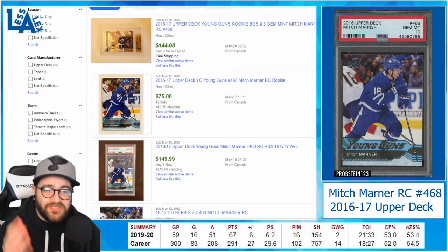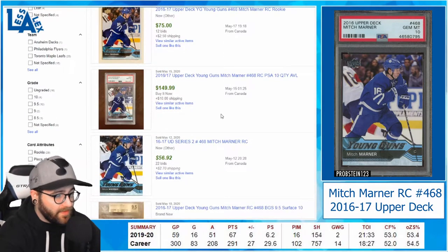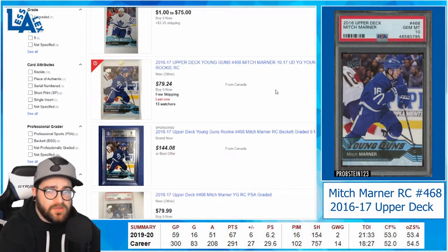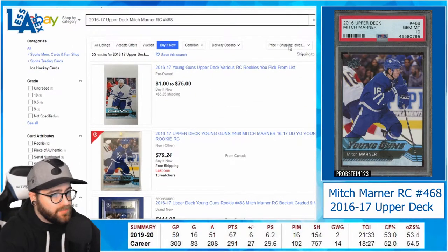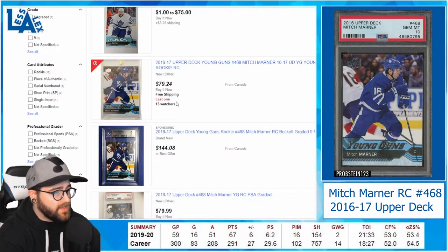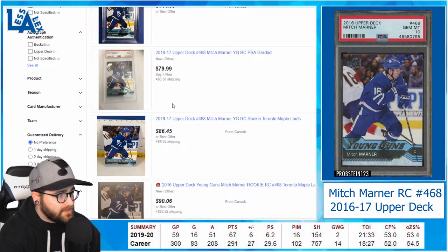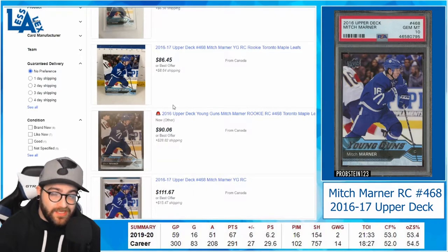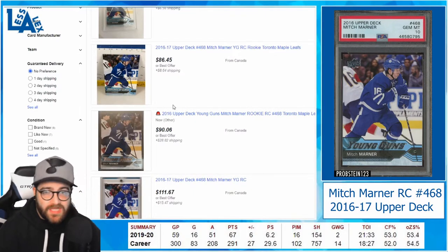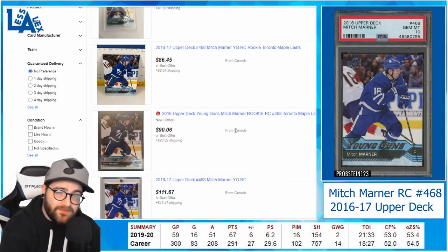If the junk wax era cards of baseball can go up, I really do believe these premier hockey players can go up as well. Looking at cards still for sale — buy it now, price plus shipping lowest — here's one for $79 with free shipping, raw. These cards are starting to rise. If the Leafs win a cup, these prices should skyrocket. Mitch Marner is not the only Leaf on this video, but that's my pick for number four.